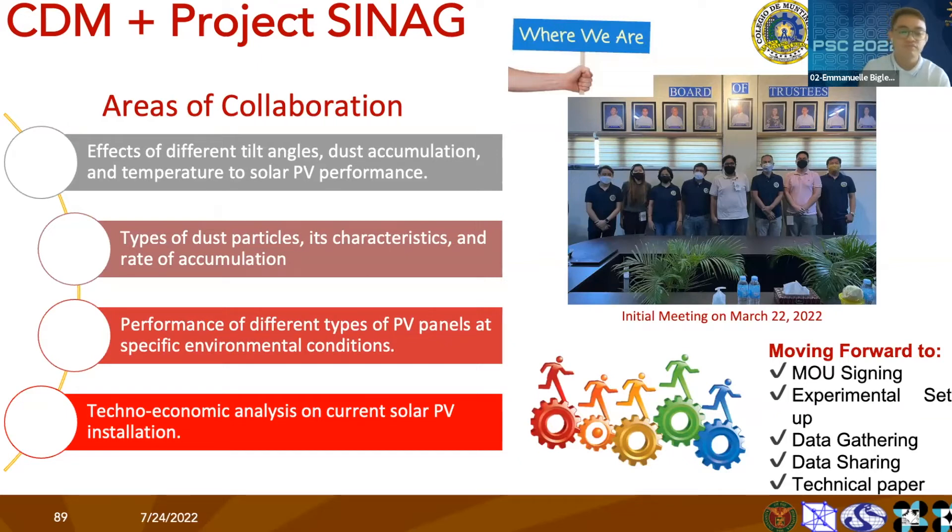Third, we will study the performance of different types of PV panels at specific environmental conditions. The type of material we are currently using at CDM is polycrystalline solar panels, but we will look into the effects of different factors on energy output with regards to the other two types of panels — monocrystalline and thin film.